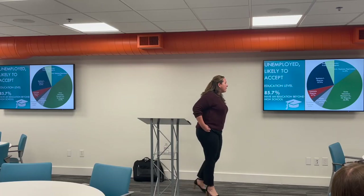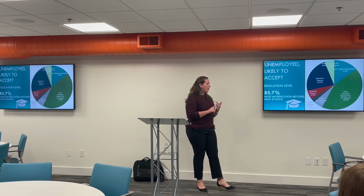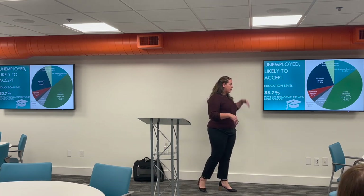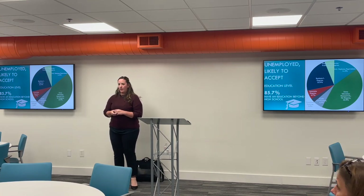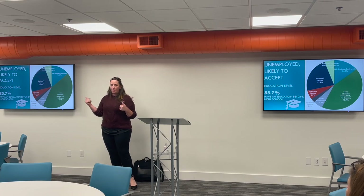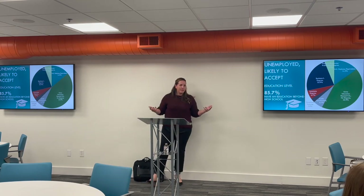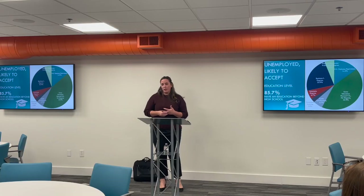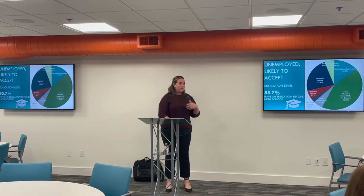Regarding barriers to employment — one potential answer is a criminal background or background check, and there's also a failure-to-pass-drug-test option. Neither made the top reported barriers. It's worth keeping in mind this is self-reported data over the phone — people may not volunteer that information, though some do when it's a significant barrier. These are simply interviews reported from normal people, so that context should be kept in mind.